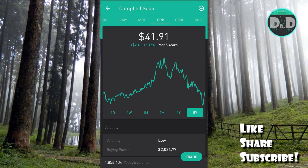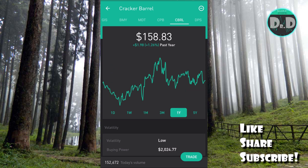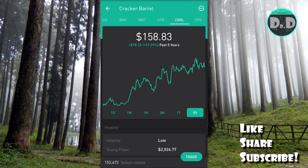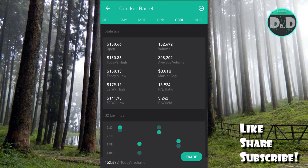Campbell Soup is a contrarian play, but I think it's a very good buy and hold stock and also amenable to dividend capture swing trading. The last stock is Cracker Barrel (CBRL), another stock I've detailed on the channel. Over one year it's up just 1.26 percent with a lot of volatility, but over the past five years it's up 97.29 percent — a very good performance.